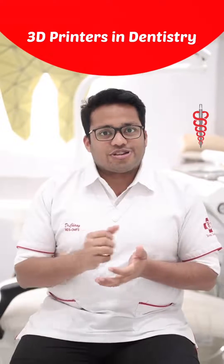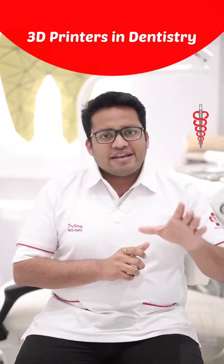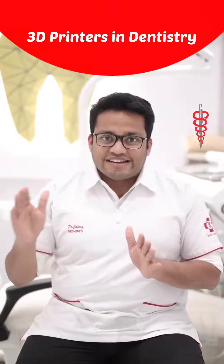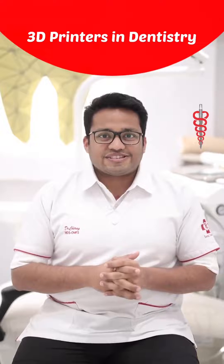We don't have to cut into the gums — we can simply place the implants with the help of these guides, making the treatment very conservative and delivering the final teeth to the patient on the same day. This is how 3D printing has changed our lives.